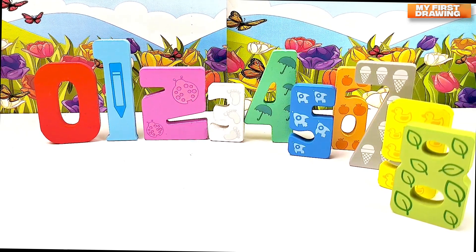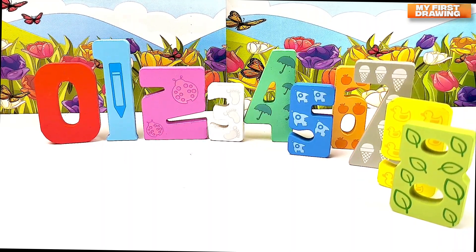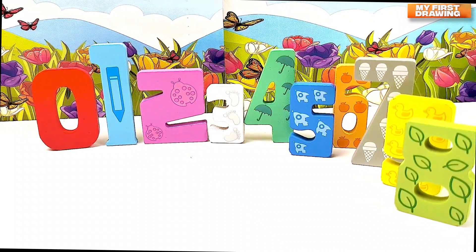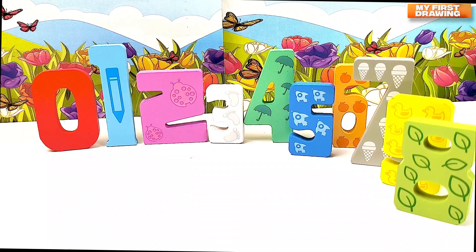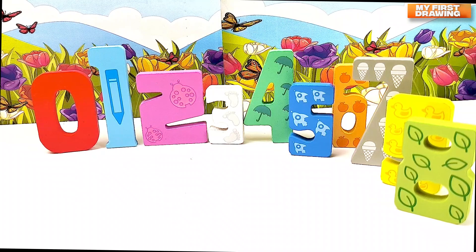Hi friends! Look at my numbers — they are going somewhere. Hmm, where are you going, numbers? You are going for a walk? Friends, can you help me to find all my numbers and put them into our puzzle? Well, let's get started!